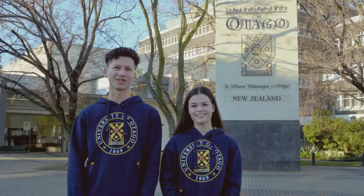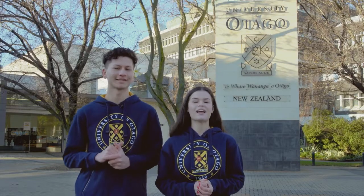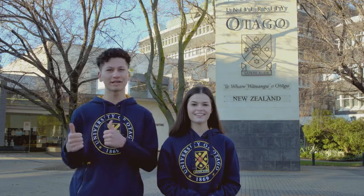Kia ora and warm Pacific greetings to you all. My name is Sophie and my name is Cam, and today we're going to be showing you around our beautiful campus. So come on over for a quick little tour.